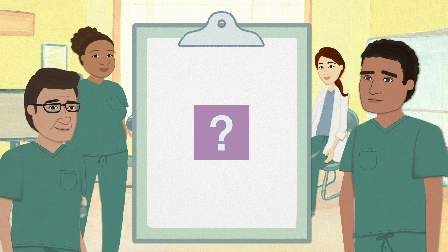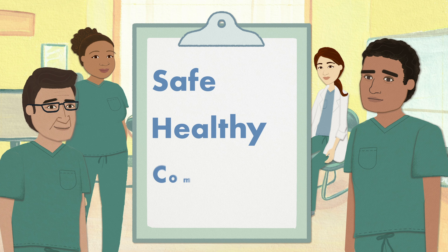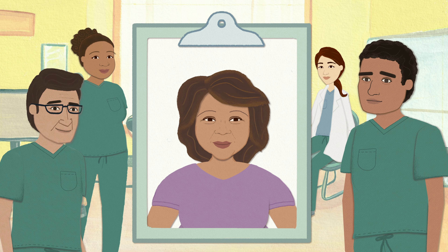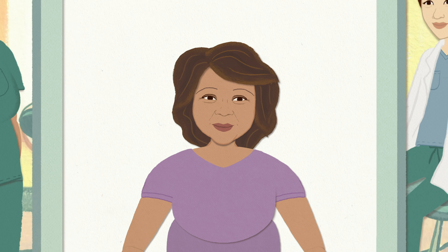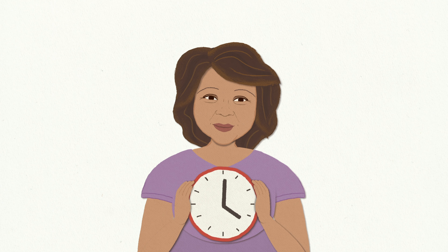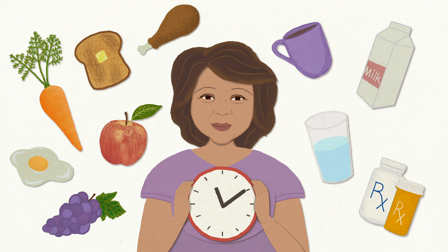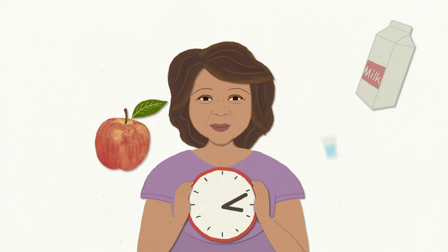Our number one priority is to keep you safe, healthy, and comfortable during your procedure. But we need your help to make the procedure go as smoothly as possible. You should have received instructions on eating, drinking, and taking medications. It's very important that you closely follow them.